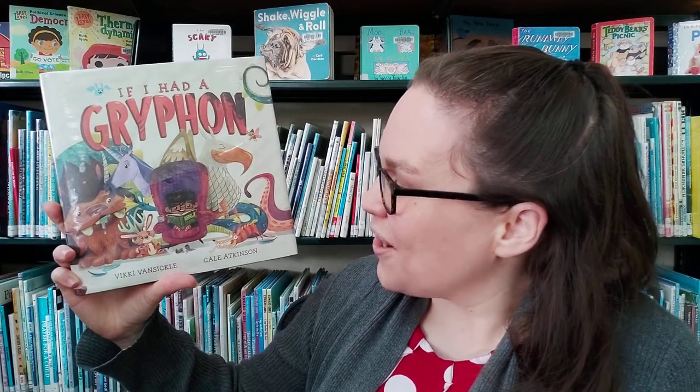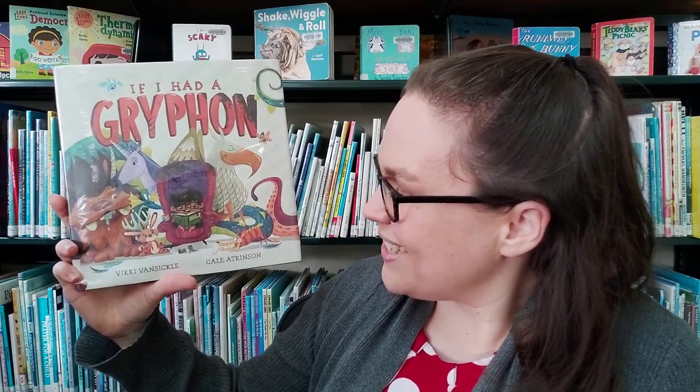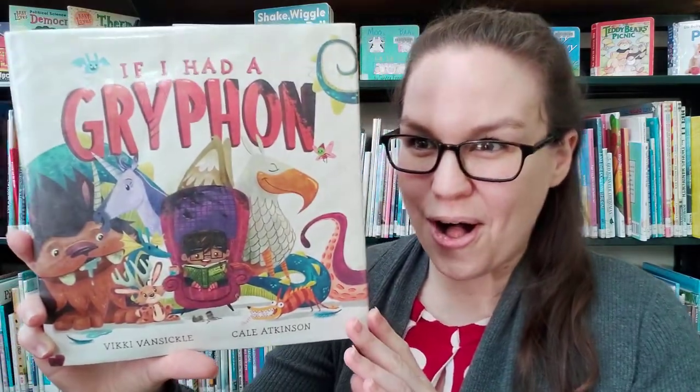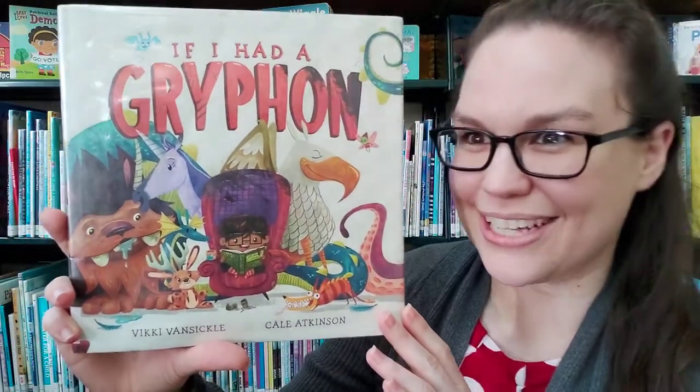Hi everyone! I'm Miss Katie from Rockland Public Library and welcome to Wednesday Read Aloud. Today we're going to be reading If I Had a Griffin by Vicki Van Sickle and illustrated by Kate Atkinson. This story is a great quick introduction to all kinds of magical animals.